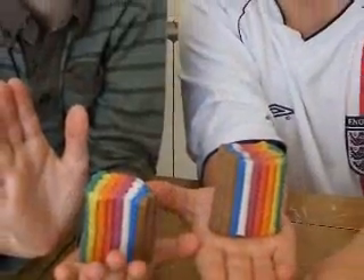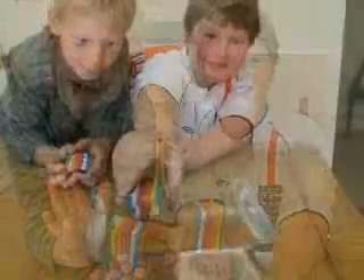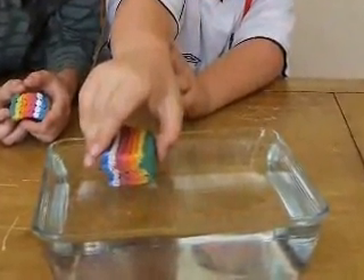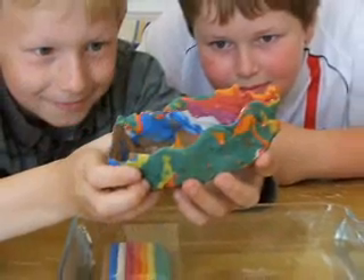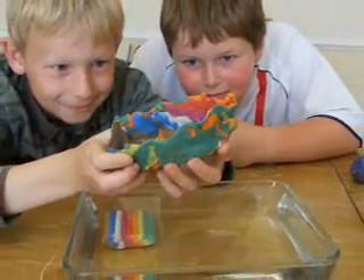Our second experiment is to show how to get something to float. We used two chunks of plasticine, both the same size. I put my chunk on the water to see if it would float — do you think it would float or sink? It sank, of course! I moulded my chunk into the shape of a boat and put it into the water — do you think it floated?